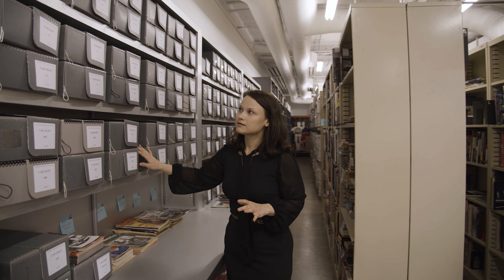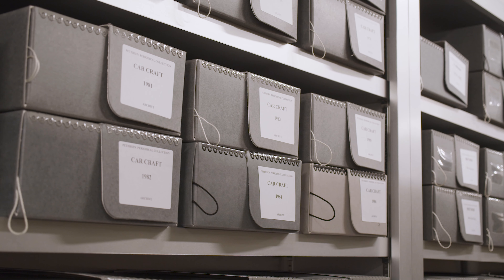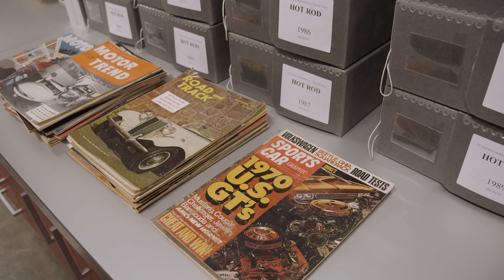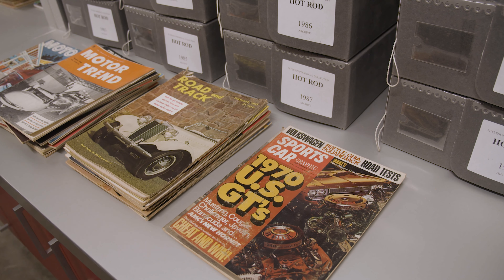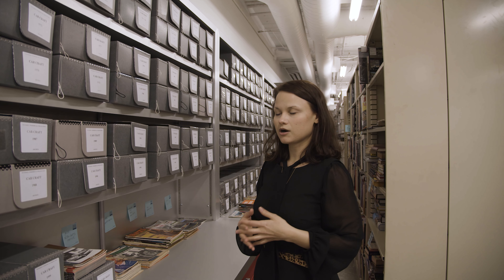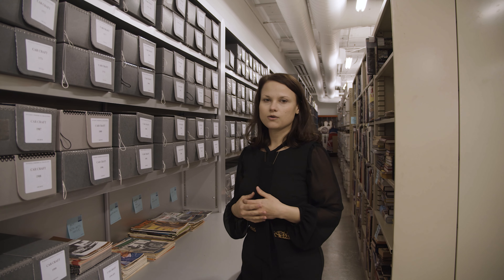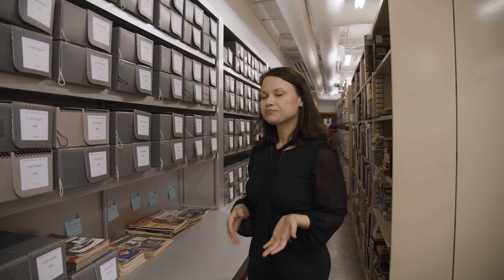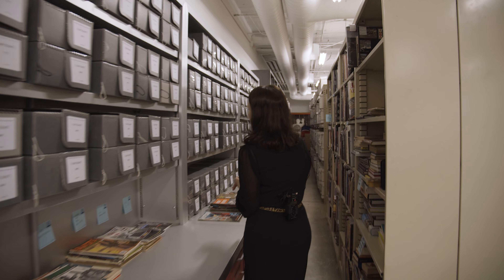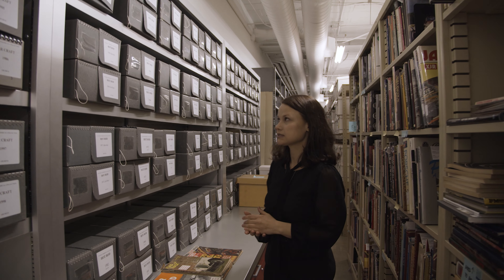On this particular side we have our Peterson publishing periodical collection. We start with Car Craft alphabetically of course. We have two collections for each Peterson periodical — we have an archive collection and a public collection. We keep three copies for the archive collection; those are our best, most pristine copies and are used for digitizing or perhaps display. And then our public copies are going to be copies that people can access publicly to do research or look something up.